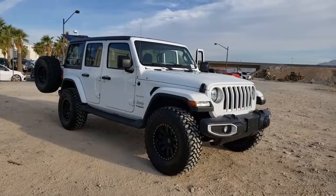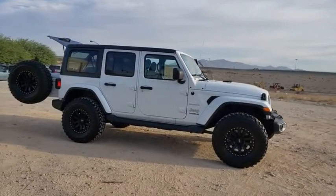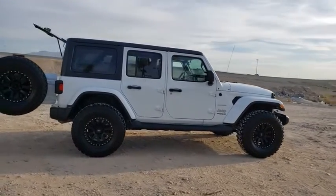Take a ride in the 2019 Jeep Wrangler. Few vehicles are better off-road than a Jeep Wrangler. This is the one that started it all. Traceable to the original Jeep, the Wrangler is the very symbol of off-road capability.